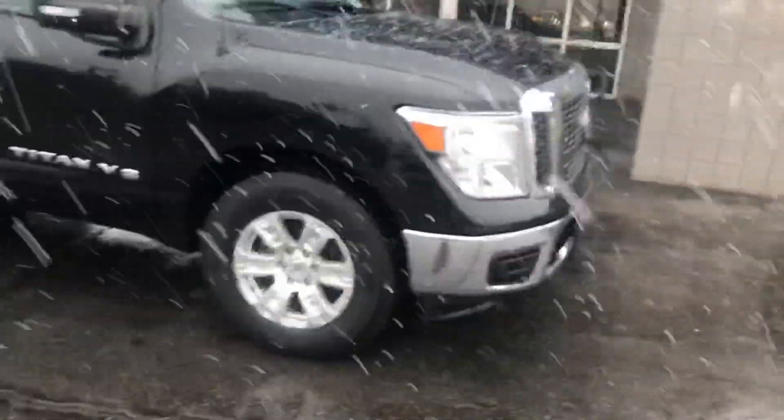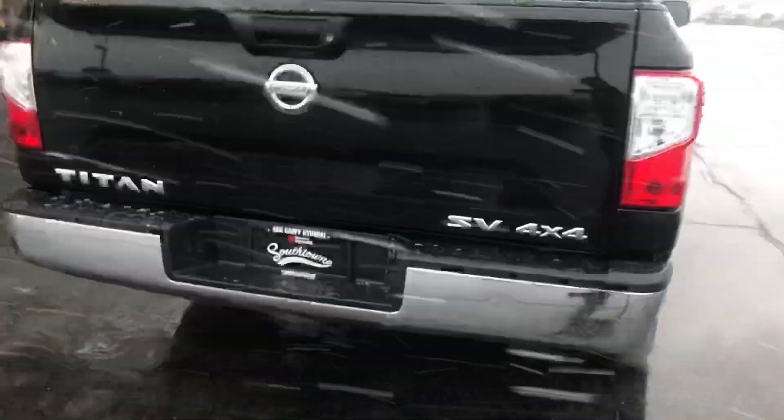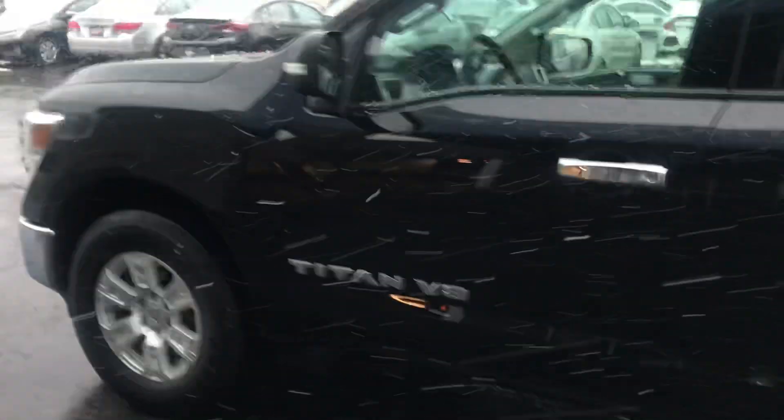The truck is actually in awesome shape — looks good on the exterior and interior. You've got a nice bed liner back here as well, and the wheels and tires are in great shape also.